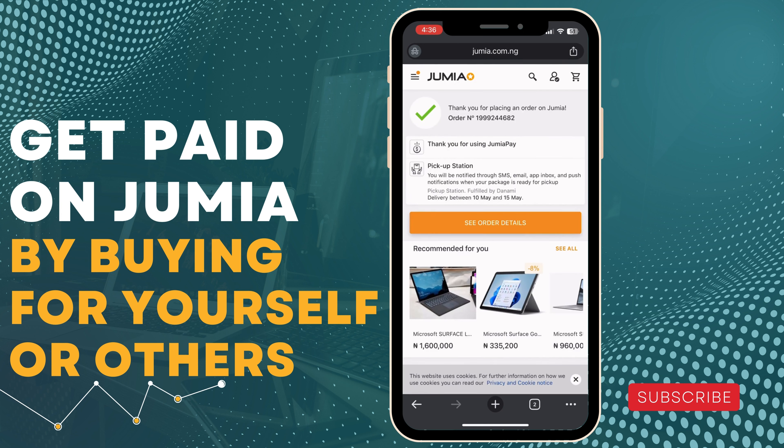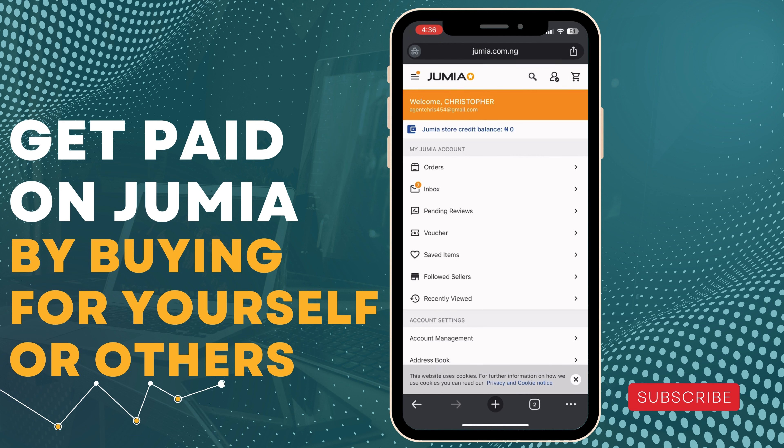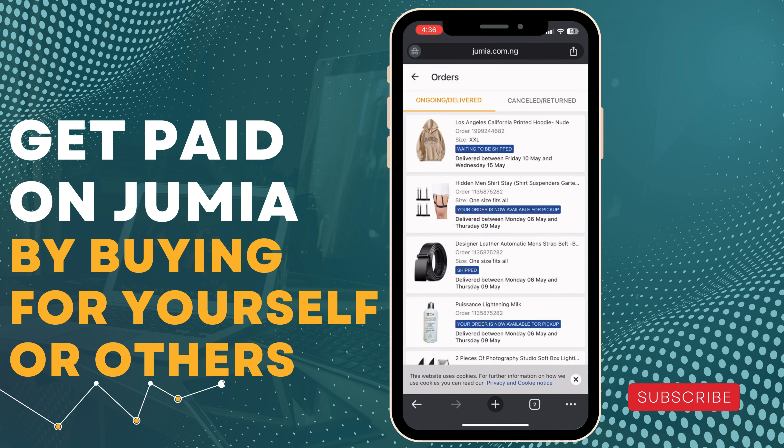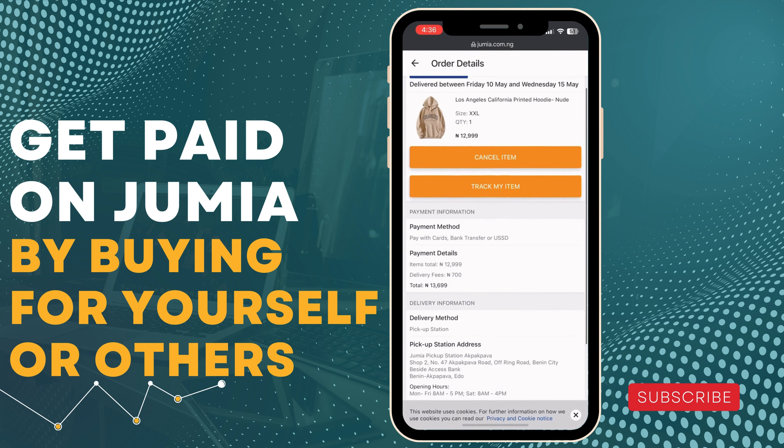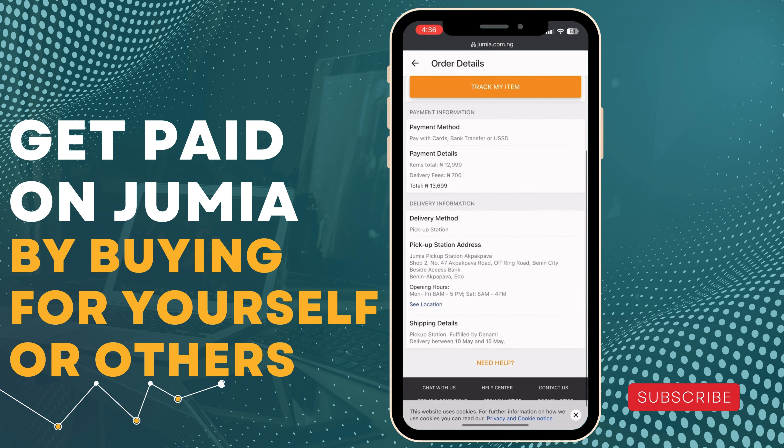I just finished placing my order for this particular product. Let me click my profile picture and go to Orders. You can see the jacket I just ordered — it's set to be shipped. I just placed the order.